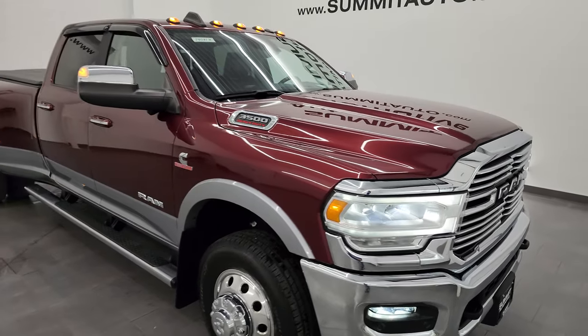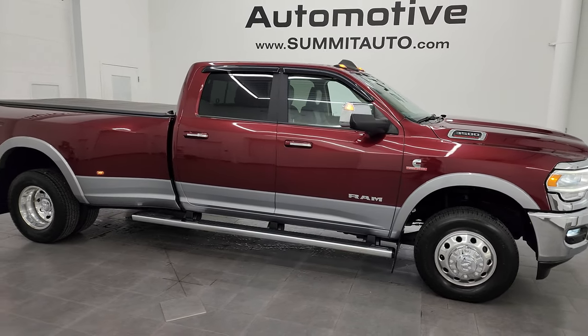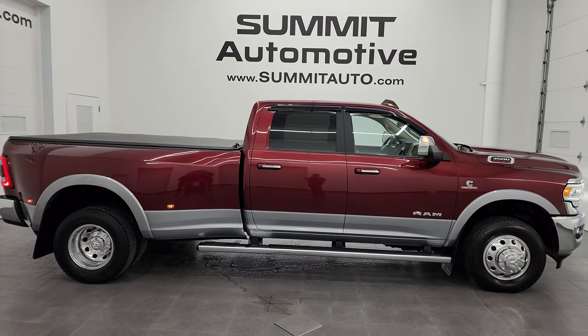I would highly recommend it from a quality and condition standpoint. I'd ship this one anywhere — California, Texas, New York, Florida, back to Ohio, wherever. Whoever's going to get this truck is going to love it.